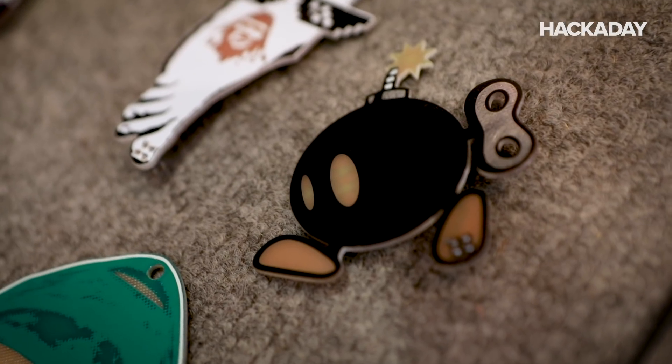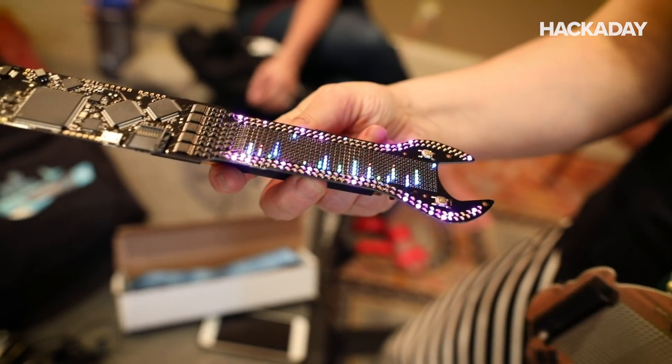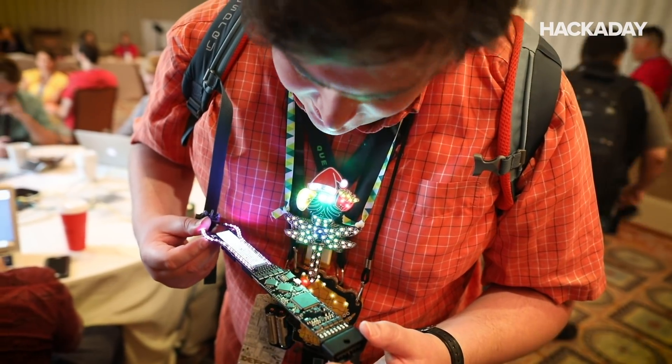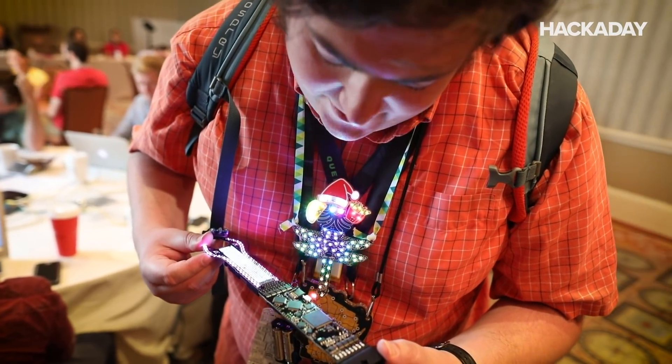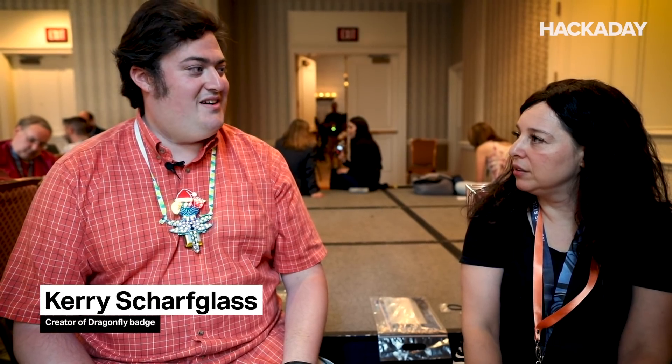How many different badges do you think are here? Probably over — if you include the shitty add-on, probably over 100 actual physical badges. I would estimate probably 60. Well, so I guess it's labeled as a Freescale K14. I don't remember enough about their product line to remember where that fits in it. I would assume it's very fancy.